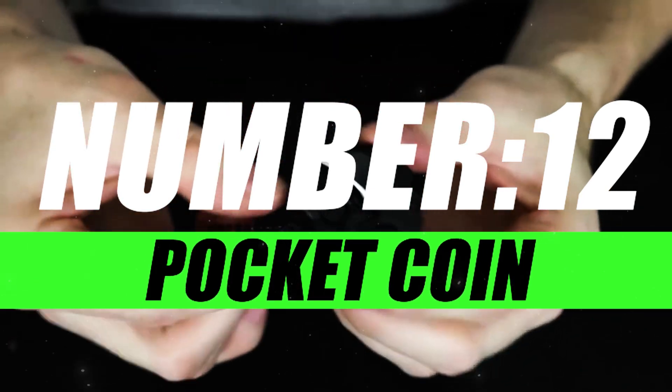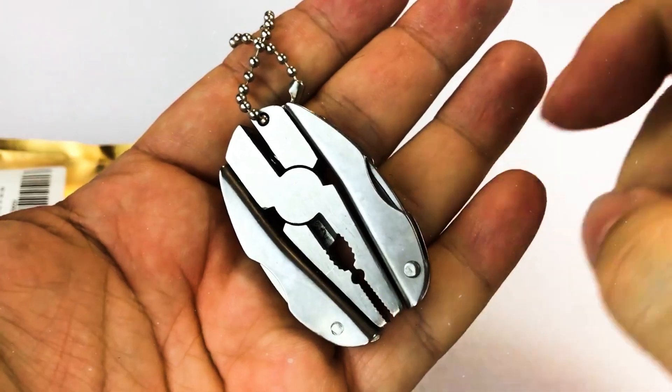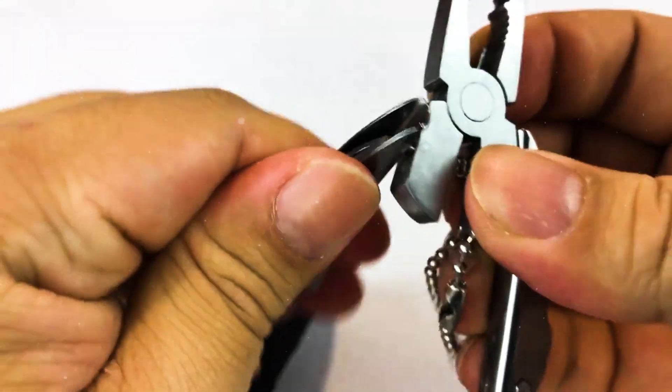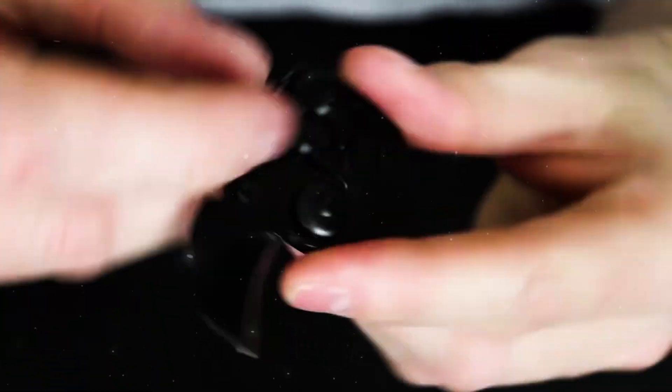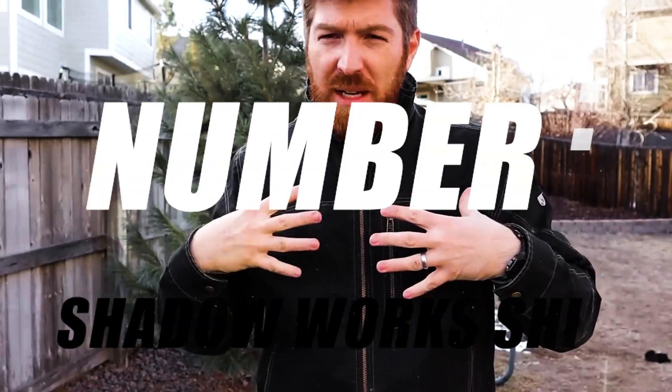Number 12, Mini Pocket Coin Folding Camping. Introducing the Mini Pocket Coin Folding Camping Tool, a compact and versatile gear that's small in size but big in functionality. Unfold the Mini Pocket Coin and you'll be amazed at the array of tools tucked away in this compact wonder.